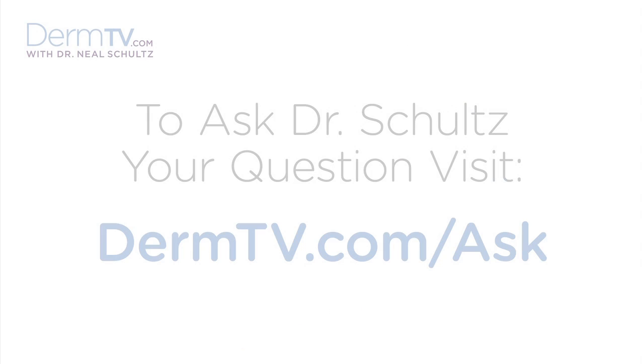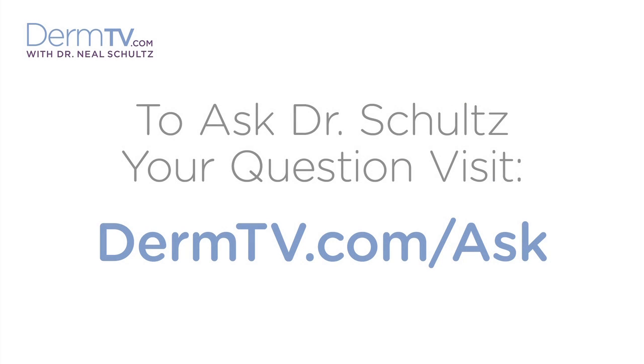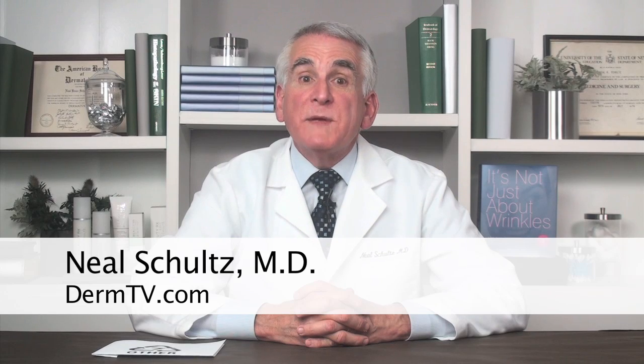Hello, I'm Dr. Neal Schultz and welcome to DermTV. Bisphenol A, or BPA as it's known, is a chemical used in thousands of plastic products, including water bottles, food can linings, sports bottles, baby bottles and other containers.